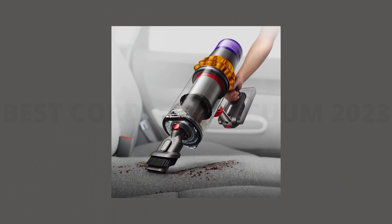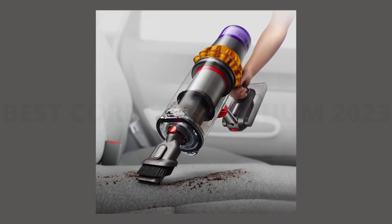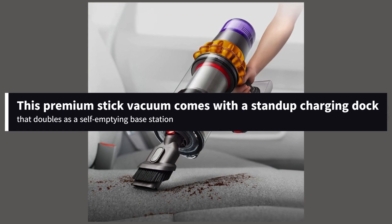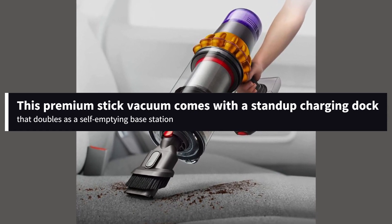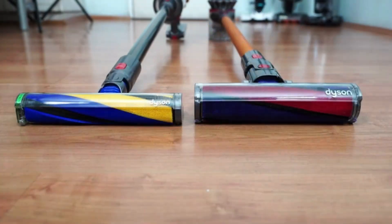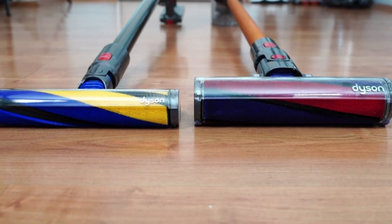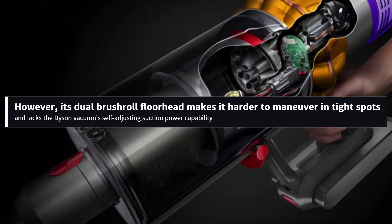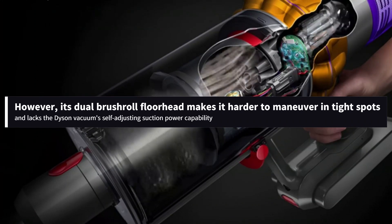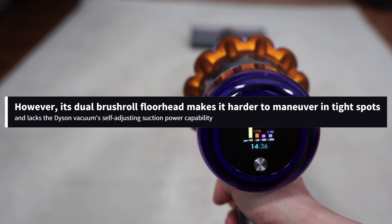If you're looking for a better-built alternative, the Samsung Bespoke Jet is worth a look. This premium stick vacuum comes with a stand-up charging dock that doubles as a self-emptying base station. When docked, debris from the vacuum's dustbin is sucked into a dirtbag inside the base station, so you don't need to worry about creating a plume of dust when emptying it. However, its dual brush roll floor head makes it harder to maneuver in tight spots and lacks the Dyson vacuum's self-adjusting suction power capability.